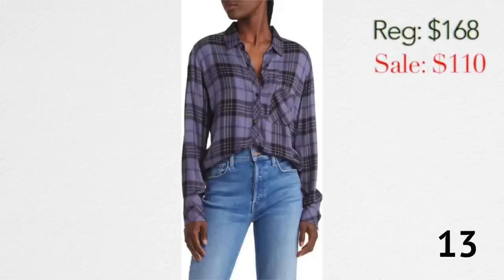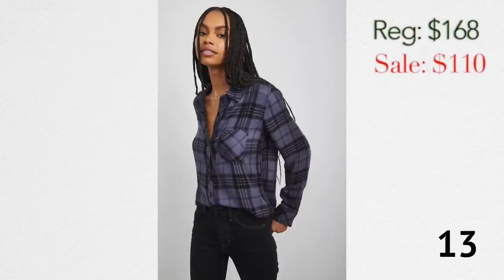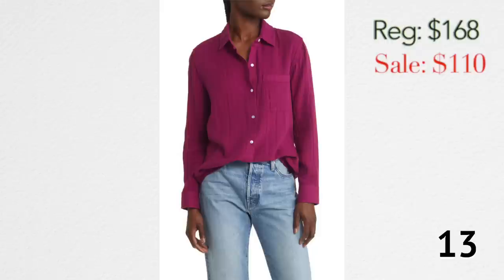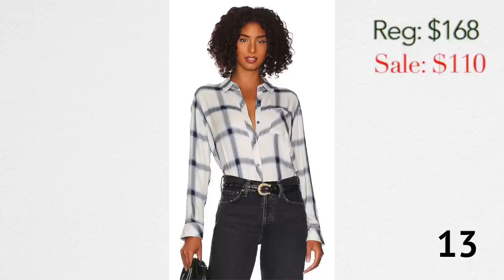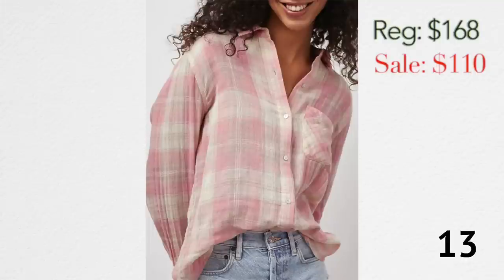One of my all-around favorite brands is Rails — I love the fit and the quality of their fabric. This is a shirt I've had for years that's no longer available, but there are several Rails button-downs on sale right now. As far as I know, I've never seen these button-downs on sale. My favorite white button-down is by Rails and it's not part of this sale, but that same button-down is available in a couple of different colors and prints. I wear a medium — it's a little loose fit but not too loose. Just a great staple item.